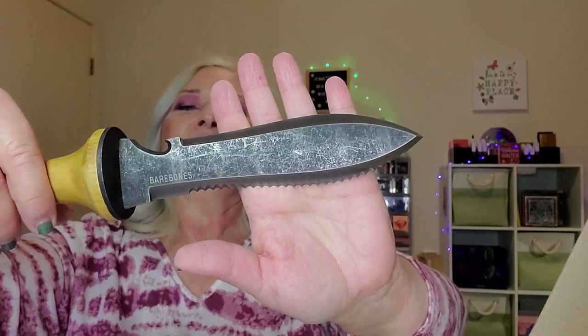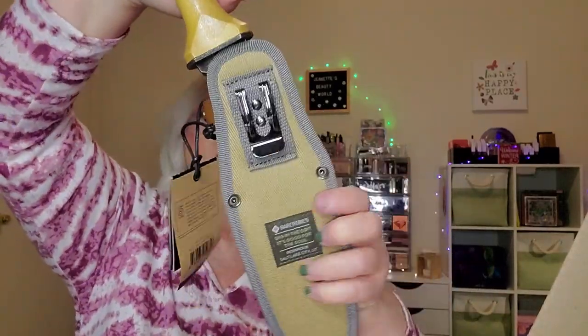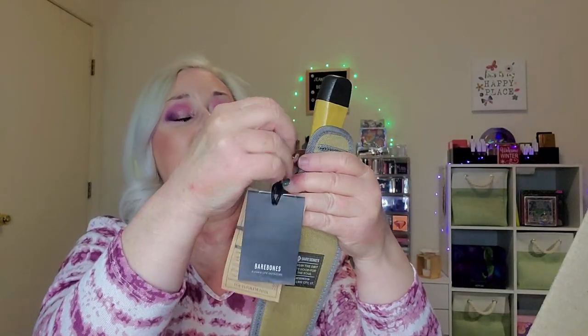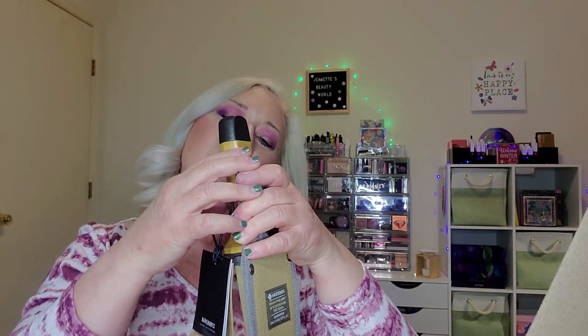I wasn't sure what to expect size-wise — this is large. The blade itself is about the length of my hand. It has a solid wood handle, metal down at the base with a screw edge to tighten it. I'm going to re-sheath it. I don't know if this is used for hunting — he doesn't really hunt, he just likes knives and swords. This is like a solid canvas material on the sheath.